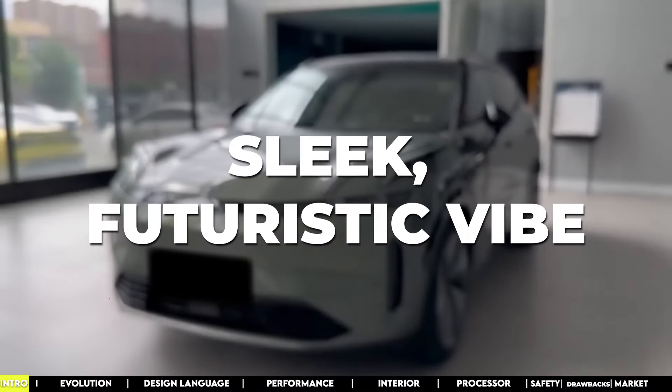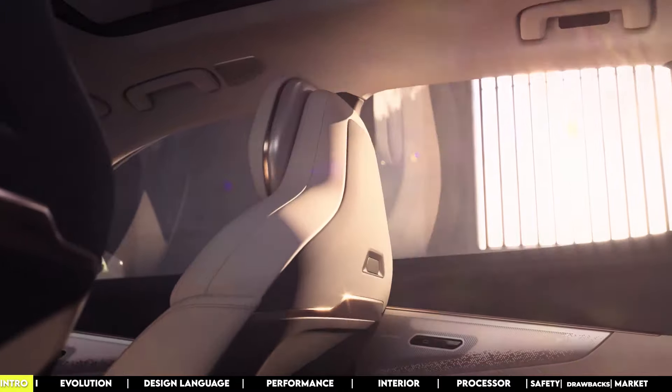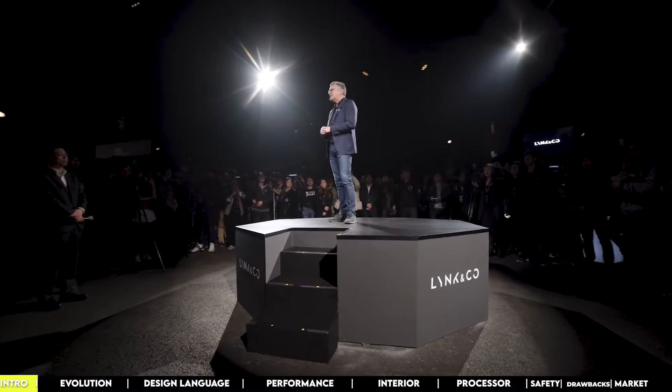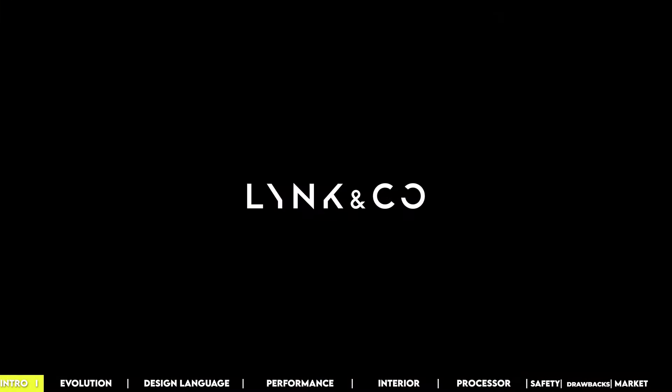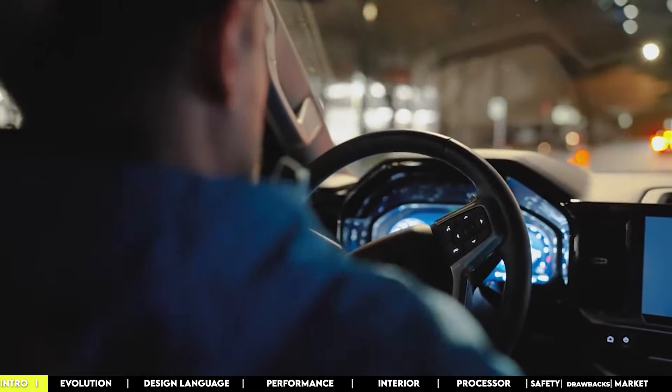That sleek, futuristic vibe packed with features that makes you think, yes, this is what driving in the future feels like. It all started in 2016, when Lynk & Co burst onto the scene as a cool, youth-focused brand all about shaking up how we think about cars. Driving awesome cars, both affordable and fun, was their first-day motto.